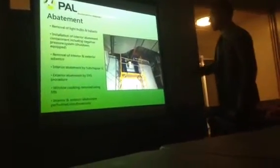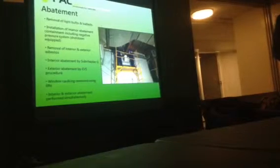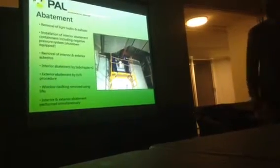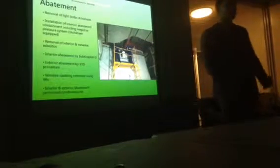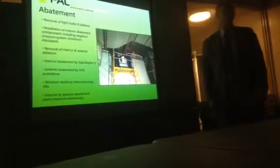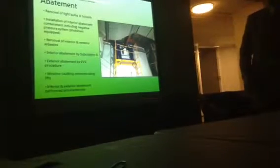The interior abatement process involves setting up containment and negative pressure, then removing asbestos by manual methods — hand tools, knives, and scrapers; no drills or sanders. The procedure is known as Subchapter G, a subsection of NYC DEP regulations specific to pre-demolition asbestos abatement for structures slated for demolition. There is also exterior work including window caulking and some roofing involving non-friable materials — meaning asbestos fibers don't become airborne when crushed. That is done under DEP's EVS (Exterior Vertical Surface) procedure. These are standard code procedures; we're not requesting any special relief.